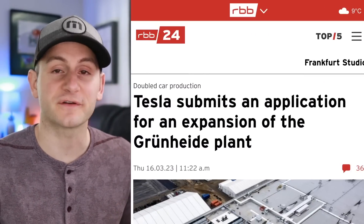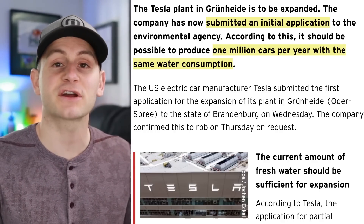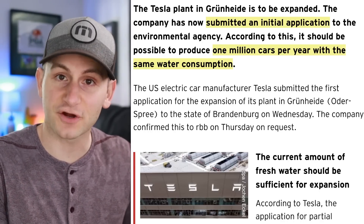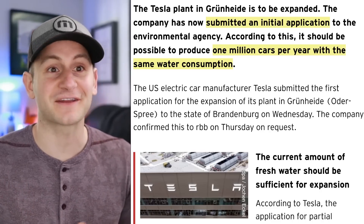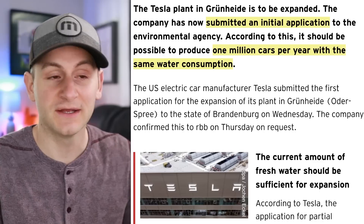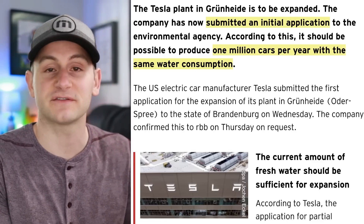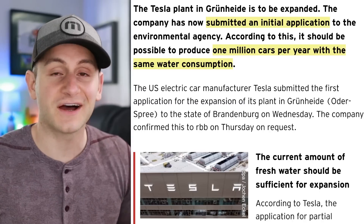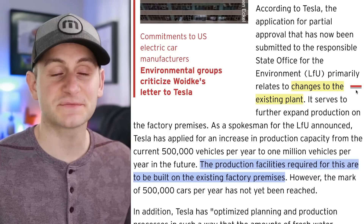Tesla has submitted a new application to start expanding Giga Berlin — this will be the first of many, we're being told. This specific application is to take production capacity from 500,000 currently up to 1 million units per year. But remember, the current factory is only around 200,000 units per year — most recently they were at about 4,000 units per week, roughly 192,000 per year run rate right now.